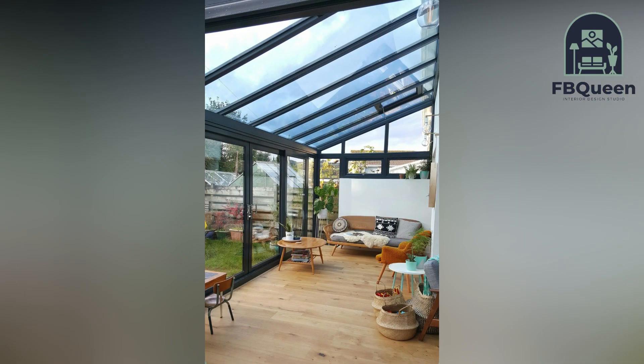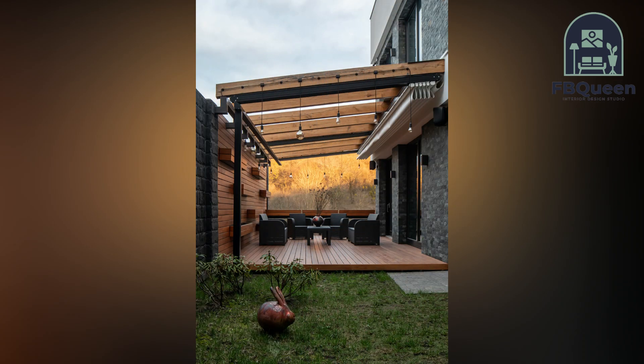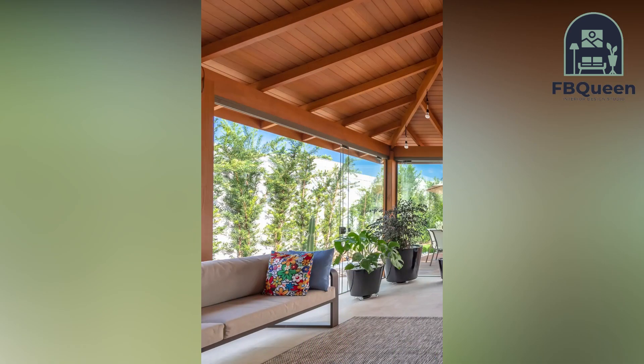Hey guys, welcome to my channel of Between Home Decor. If you are new, do subscribe and press the bell icon to get more latest updates of home decor. Today we came up with a new video of home garden design.